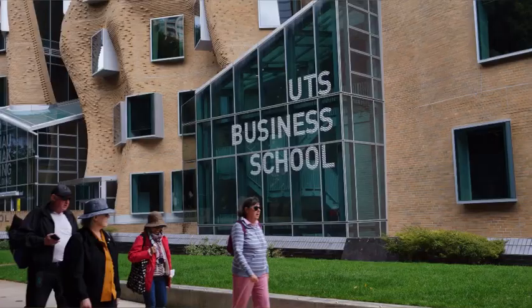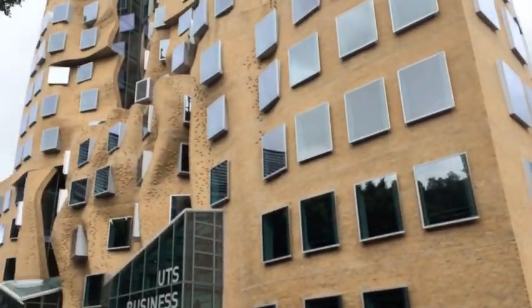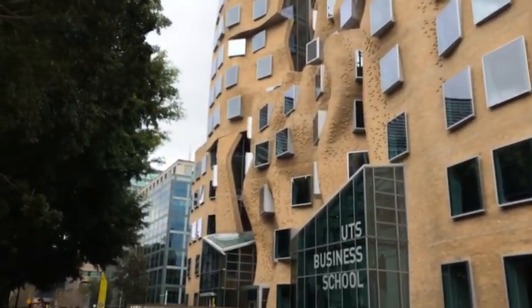Here we are in one of my favourite buildings in Sydney — the Crumple Building, all part of the University of Technology Sydney. It was built in 2014, and a few more details are coming up while you have a look at it, but what a building.